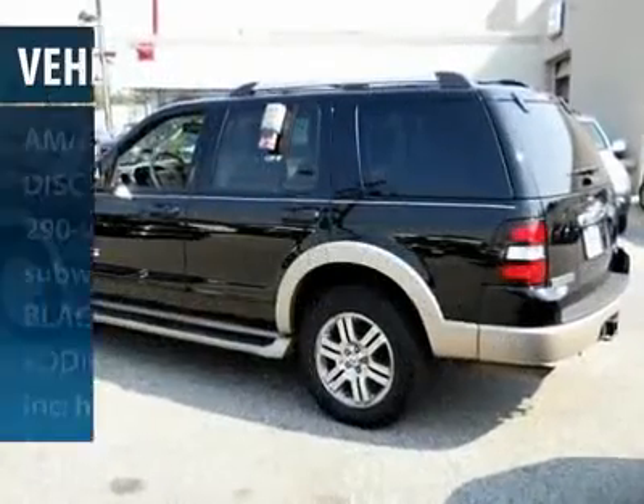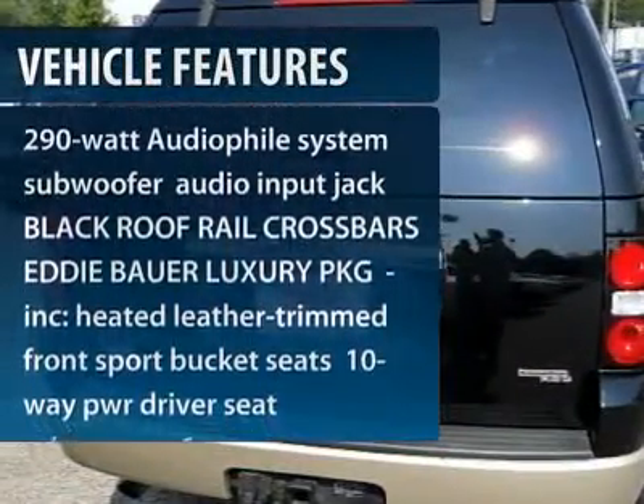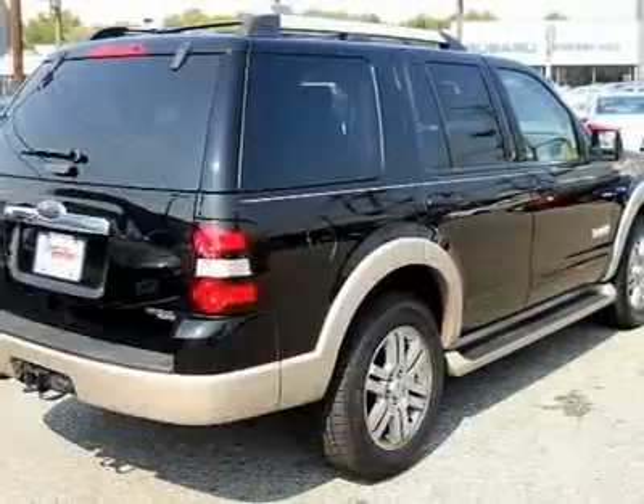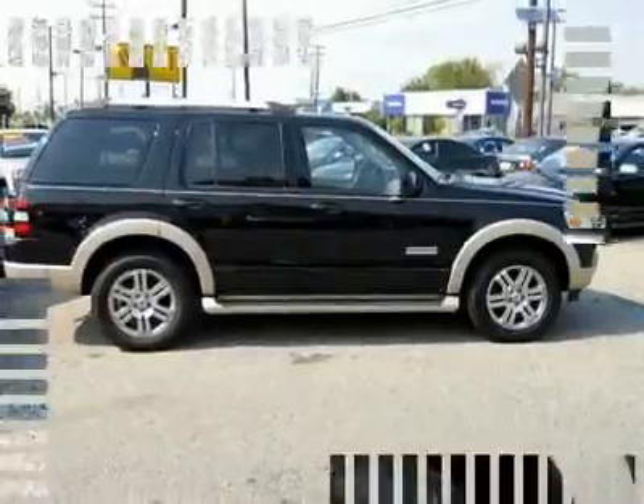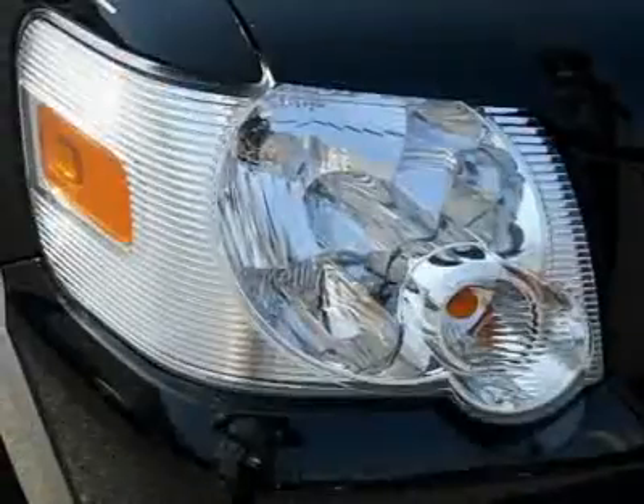Here are some of this vehicle's great options: running boards, traction control, air conditioning, four-wheel ABS, driver lumbar, power steering, adjustable steering wheel, four-wheel drive, aluminum wheels, and four-wheel disc brakes.